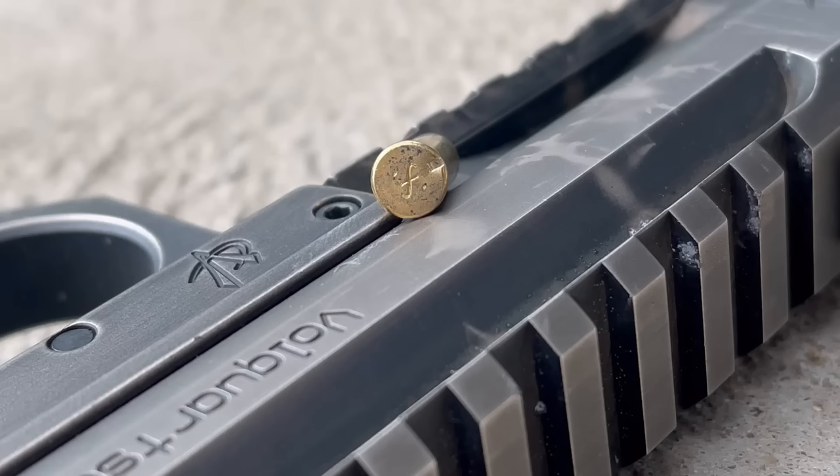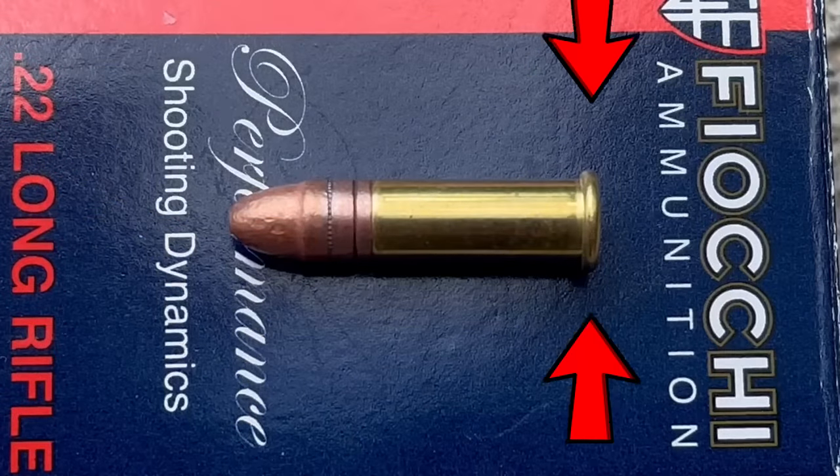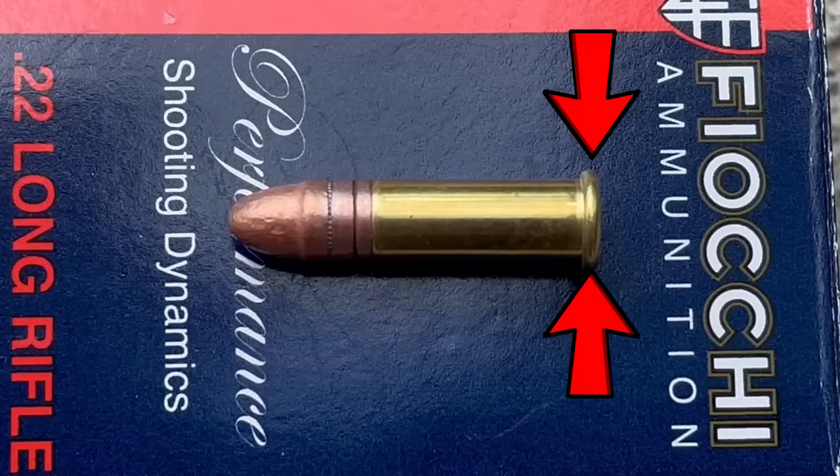If it is a rimfire cartridge, it is old tech and is automatically inferior objectively speaking. The most recognizable rimfire cartridge is the 22 Long Rifle. You'll notice there is no primer on the back — the priming compound is located between the two folds of brass. The hammer comes down, smashes that fold of brass, and sets it off.